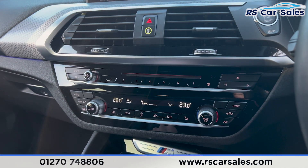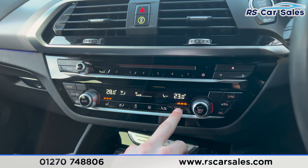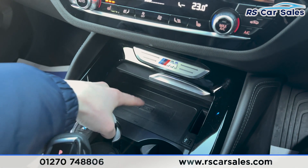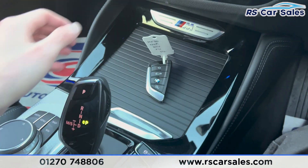Moving further down, you'll find the dual-zone climate control with the heated seats on either side and the Arctic air conditioning, all working as they should. We also have the cup holders inside, the key slot, and wireless phone charging, along with 12-watt connectivity and a USB port, which can be closed just like so.